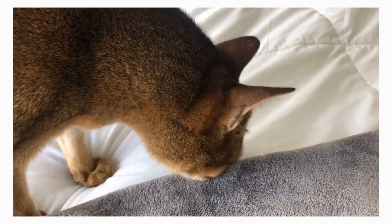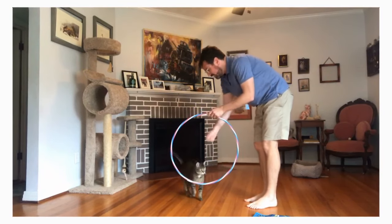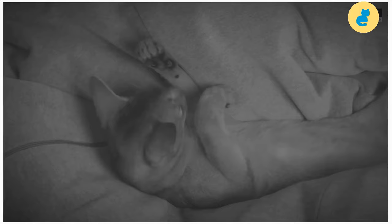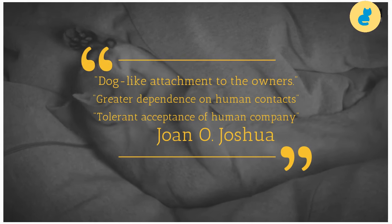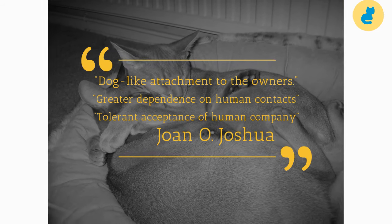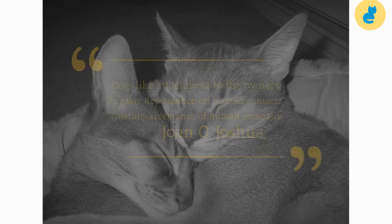Abyssinians are a popular breed, mainly due to their unusual intelligence and extroverted nature. They are also known to have playful and willful personalities. They are said to become depressed without constant activity combined with the lack of attention of their owners. Veterinarian Jono Joshua has written that the dog-like attachment to the owners of Abyssinian and Burmese cats causes greater dependence on human contacts, in contrast to the mere tolerant acceptance of human company based around comforting circumstances that multiple breeds display.